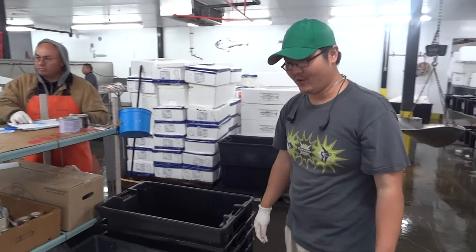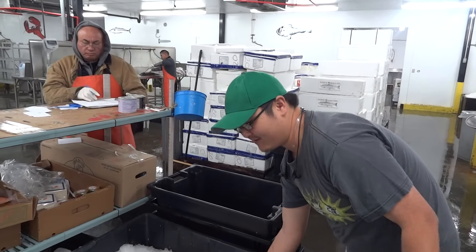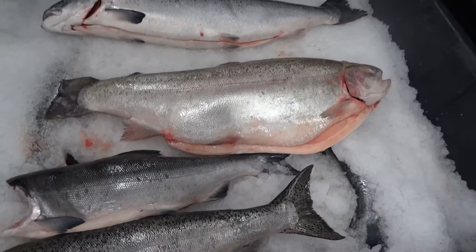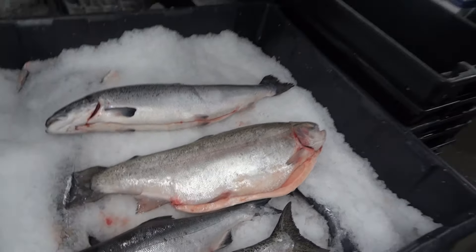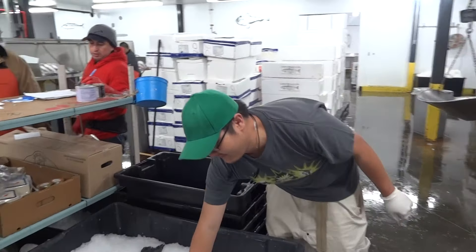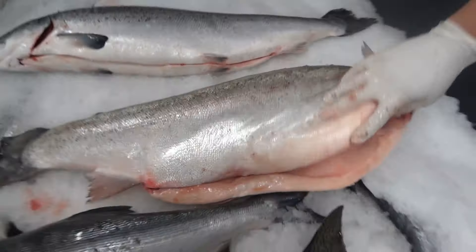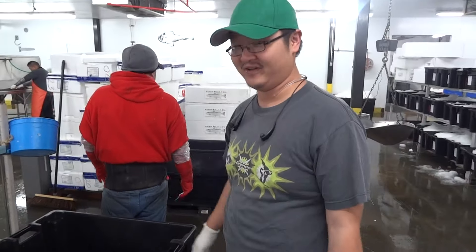Another one I want to show you is this ocean trout. I know this isn't one of the salmons, but I just want to show you what can happen when fish are fed in farms. These guys are usually about 8 pounds in the wild, but this guy is probably closer to 15 pounds. You can see how fatty — this just looks like a fat fish. This would be great cured or grilled, especially grilled.